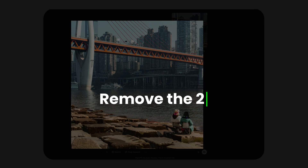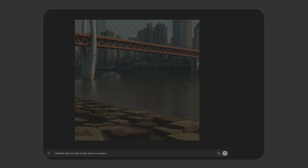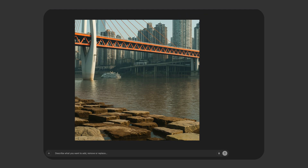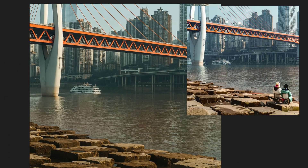In the next image, let's ask it to remove the two persons. Again it did a decent job removing them. However, when we look closely we can see some artifacts have been introduced — like this ship looks quite funky, and the color tone of the image is also different.